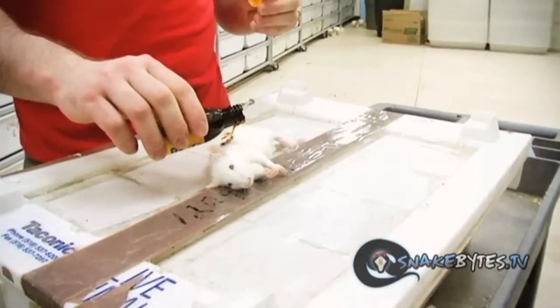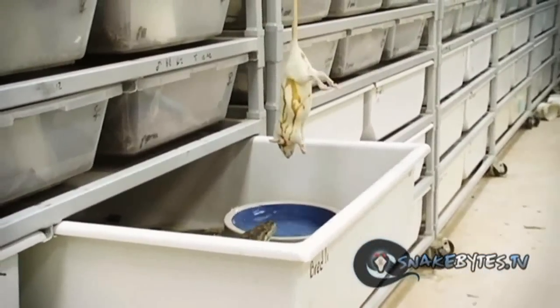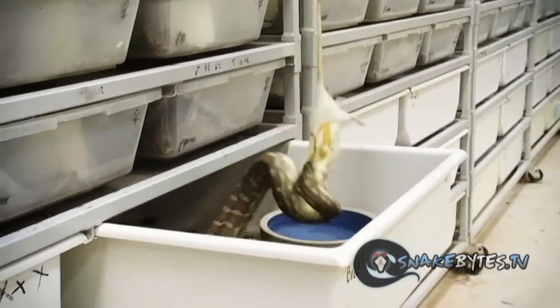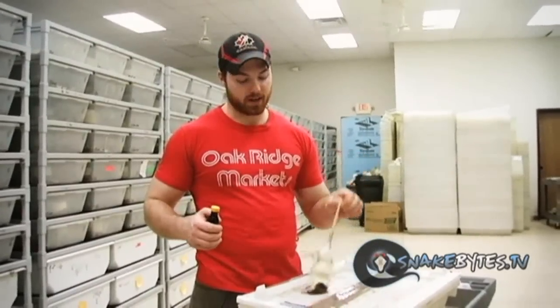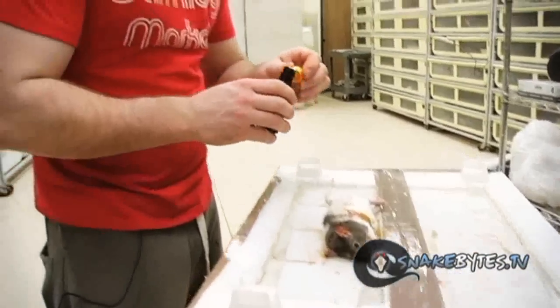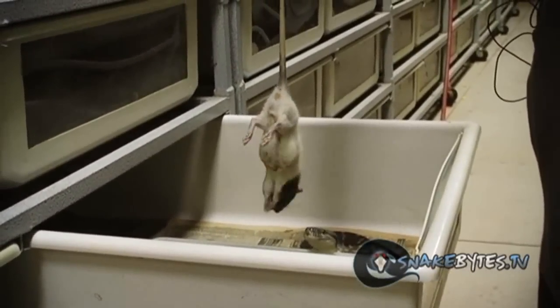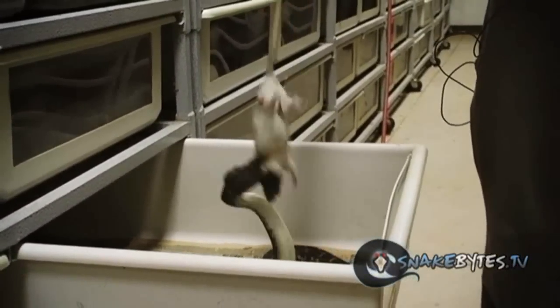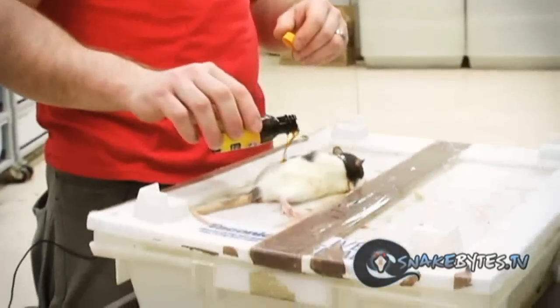We've got a rat, we've got vanilla extract. We applied it and offered it to the snake. Maybe that first one was just lucky, so we tried it again — rat, vanilla — and offered it again. Two for two. Just to be scientific, let's do one more.